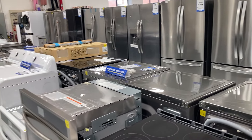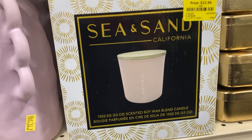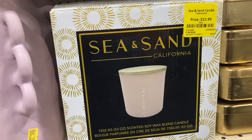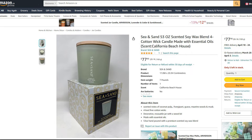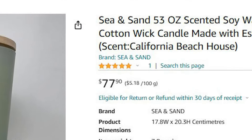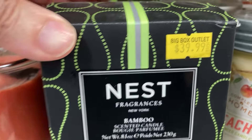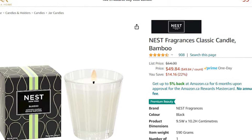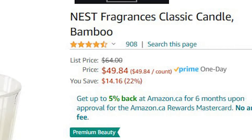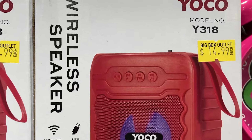Here's a look at more furniture. This Sea and Sand candle is going for $23, and on Amazon it's going for $77 — who pays that for a candle? Wow. This other candle is selling for $40 and on Amazon the same one is $50. So far, almost everything at this liquidator is cheaper than buying it elsewhere.